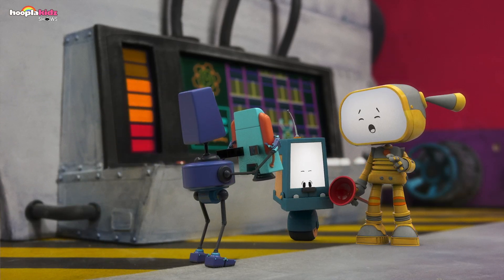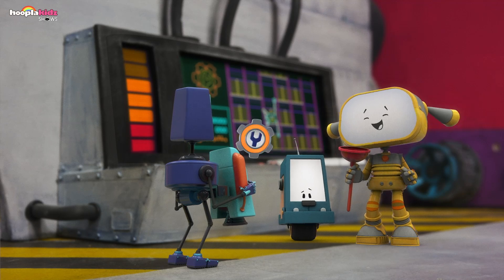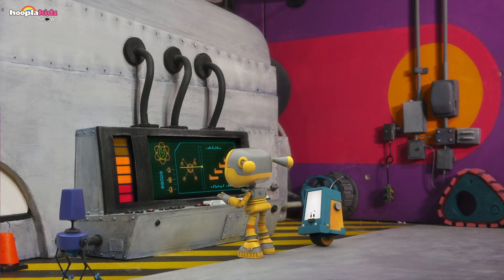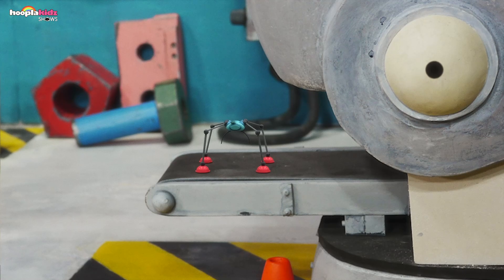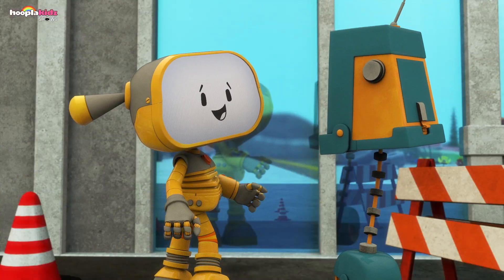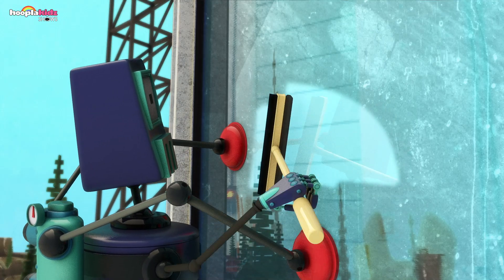Becca looks at the plunger. I think I have it! Becca's starting over with a new plan. She throws the jet pack and plunger into Tun Tun and something new comes out. Ah-ha! It has four plunger arms and goes on Washbot's back. Super solution, Becca! Now Washbot can reach all the windows. Washbot climbs the building with her plunger arms stuck to the glass.